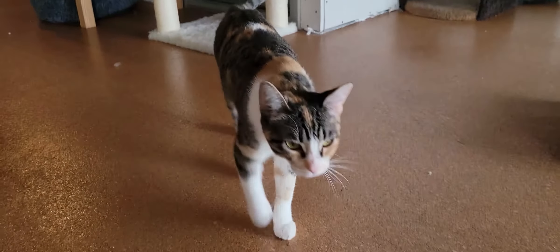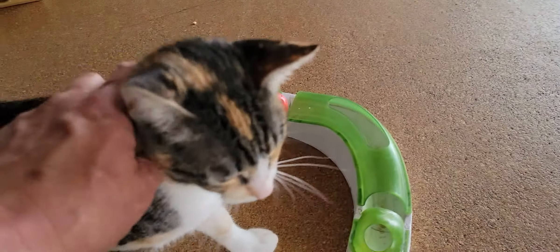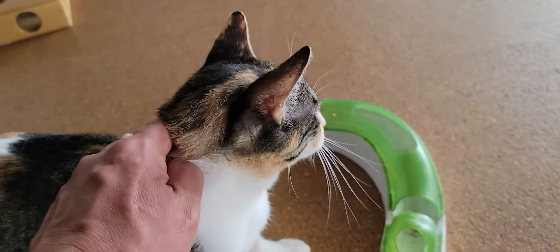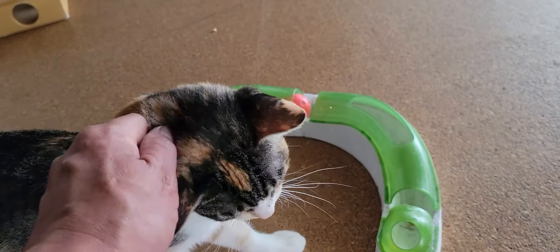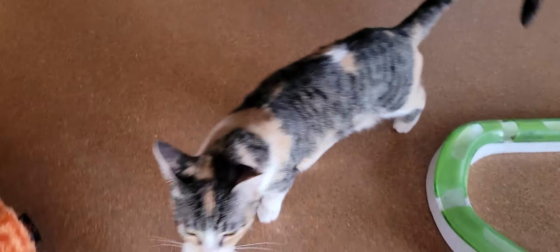Over here we have Nina. Nina is from the rescue house. She is about a year old and she is playful, friendly, loves hanging out with people. And she loves other cats. Super active, super friendly, fun girl. And we like having her around. There she goes with the little tongue thing.